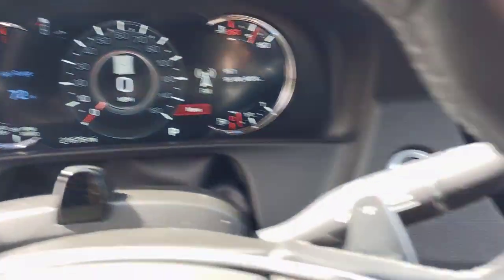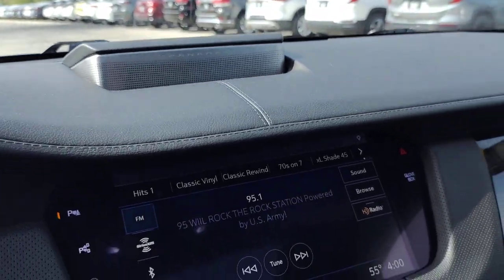Don't be shy about letting your taste for excellence show. Drive the CT6 sedan.